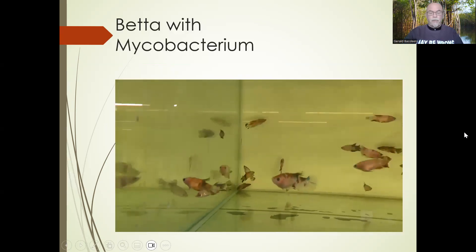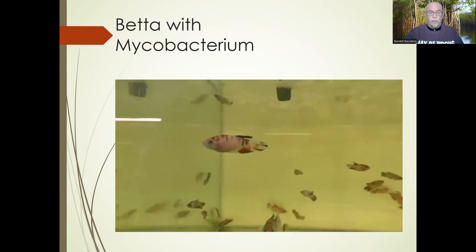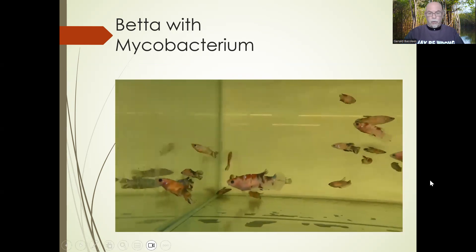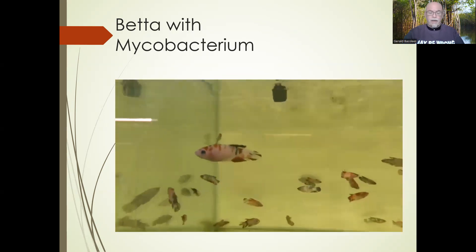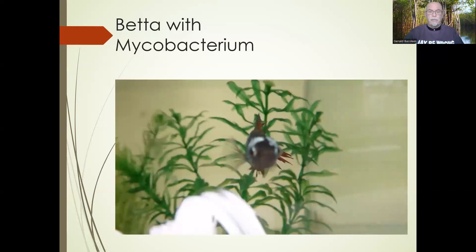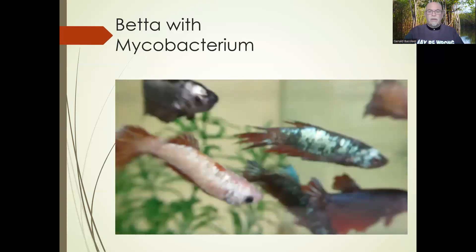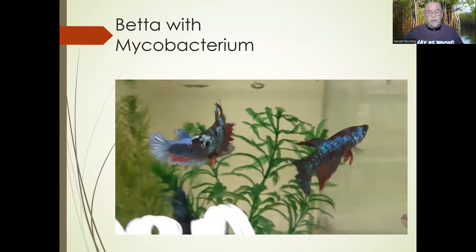Here we see a group of bettas with mycobacterium — I diagnosed them using a microscope. You can see different symptoms: some fish are swollen, some are skinny. They were wasting away and every week a few were dying — swimming irregularly, not eating, and eventually dying. Here is another video from a betta suffering from mycobacterium bacterial infection. You can see how badly the fins are damaged; the fish is decaying. The other fish are getting aggressive toward it.